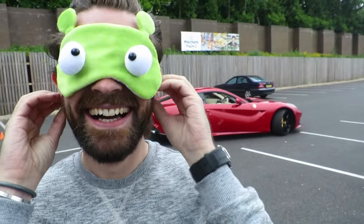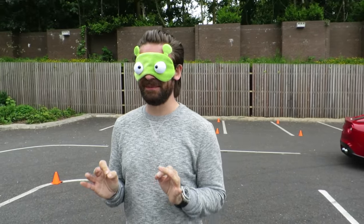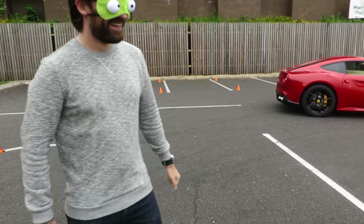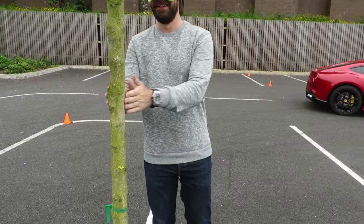Is this actually happening? This is my first day filming back in England. I don't even know where I am now. Wallace has got me doing this. Come forward, walk forward. There's the tree, that's the tree.